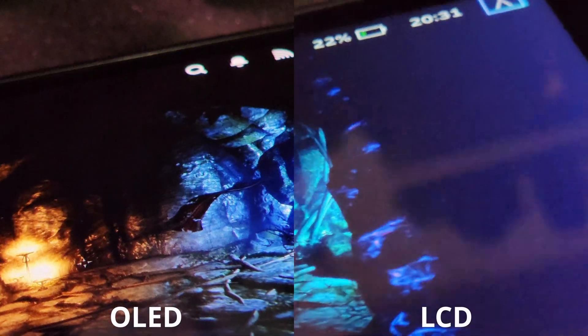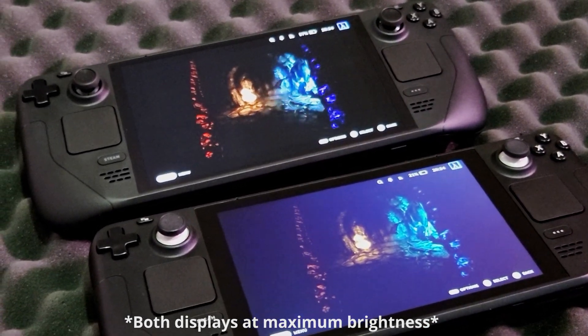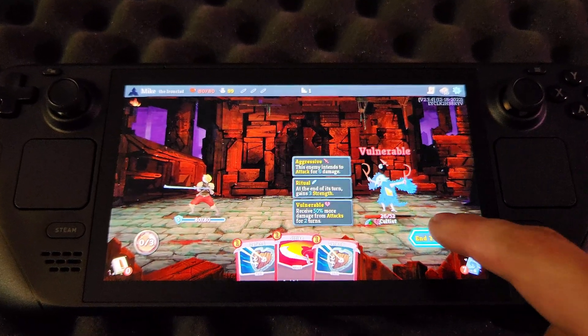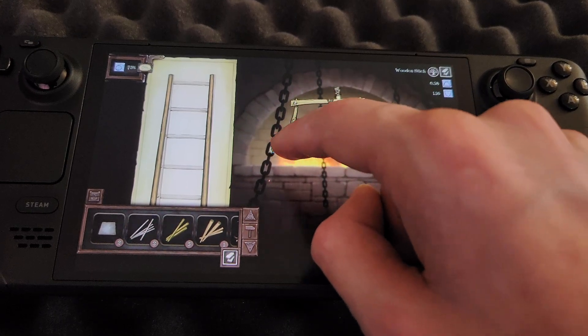I've also noticed that colours and contrasting areas look less washed out at extreme viewing angles on the OLED display. Another notable change with the OLED model is that Valve has increased the touchscreen polling rate, making the touchscreen feature more accurate and responsive. Admittedly, I'm not a big touchscreen user, so you may find this change more useful than I have.